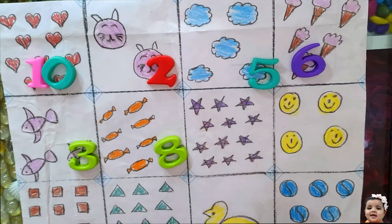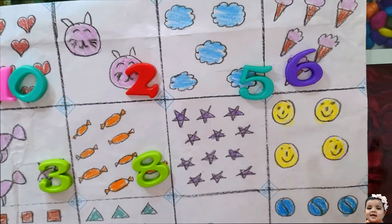Count the happy face. 1, 2, 3, 4. Very good.